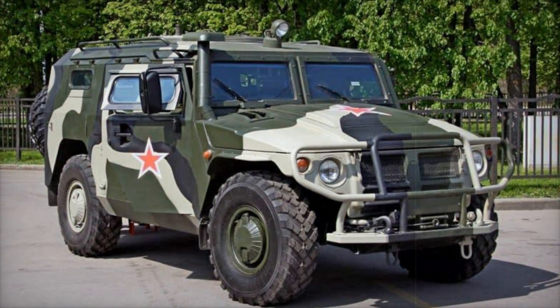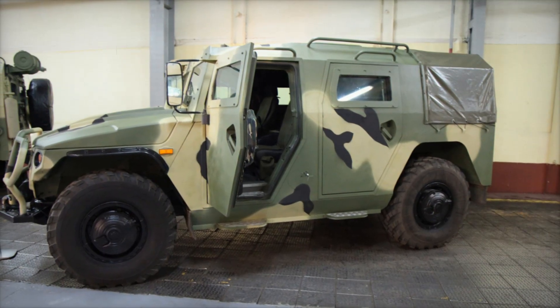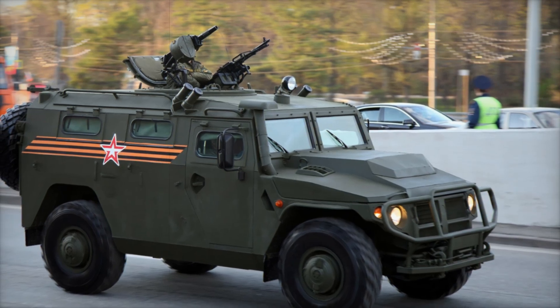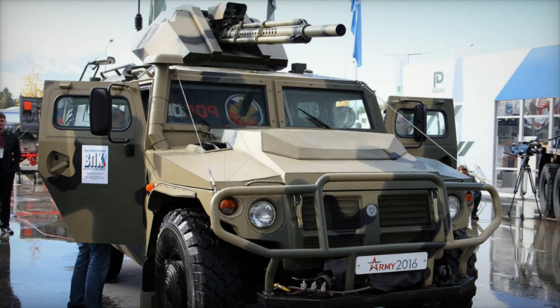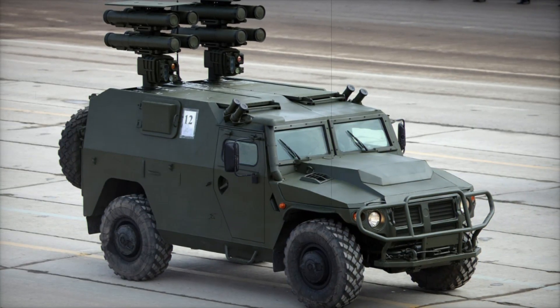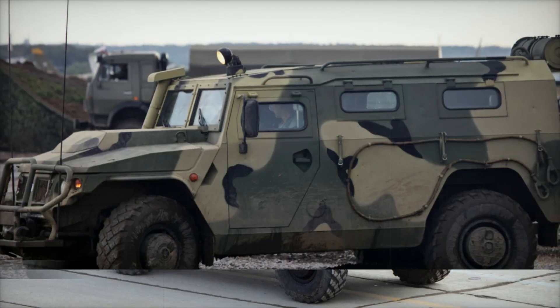Beyond its standard configuration, the Tiger is available in several different variants, each tailored for a specific mission. There's the unarmored GAZ 2330, designed for civilian use or internal security operations. For those requiring more space, the GAZ 23304 variant offers a five-door configuration, perfect for transporting personnel or equipment. Several versions are also equipped with flatbeds — such as the GAZ 233011 and GAZ 233012 — ideal for transporting goods or acting as logistics vehicles.